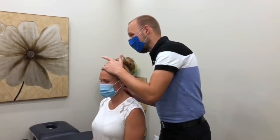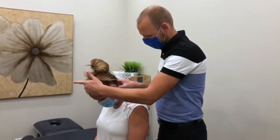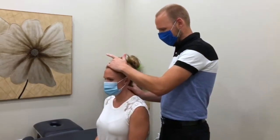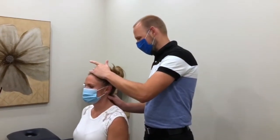During your first visit, we begin with a thorough history of your presenting complaint and other general information about you. This is to get a detailed picture of not just what's causing your pain, but what experiences in your past may have contributed to this complaint.